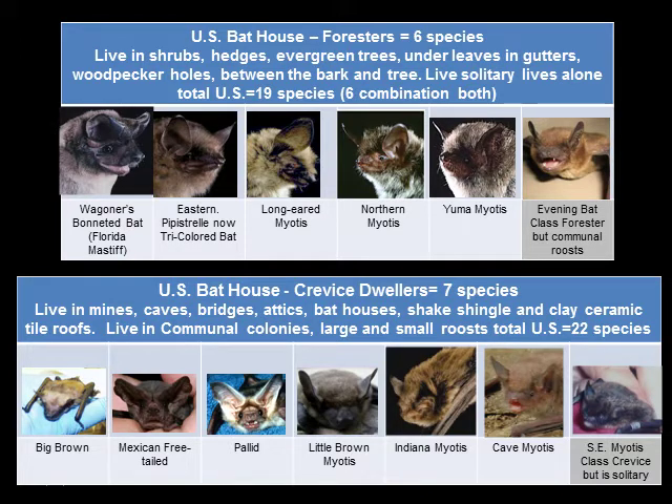Let's introduce you to the bat house bats. Worldwide, there are over 1,100 species of bats — one fourth of all species of animals are bats, and we are only outnumbered by rodents. There are 45 species of bats in the U.S., and probably half of those will or could live in bat houses. Thirteen are known for sure, and we'll cover them here. This slide shows six foresters and seven crevice dwellers.